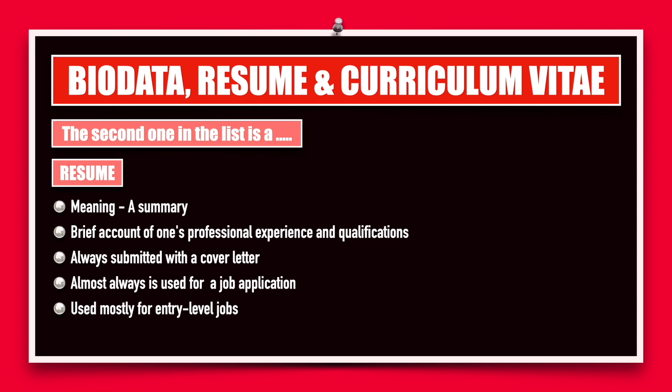A resume is mostly used for an entry-level job. When you're a fresher, you don't have a lot of experience in your background. You don't have a lot of research that you have done or projects that you've taken. So in that case, you will be using a resume. In fact, for your first job and for the remaining two or three years until you have bagged a lot of experience, you will be using a resume.